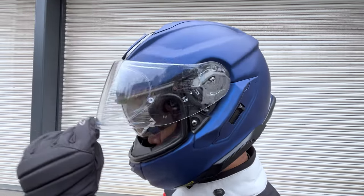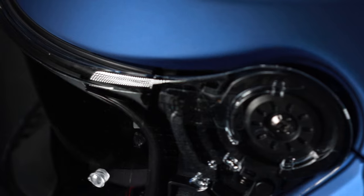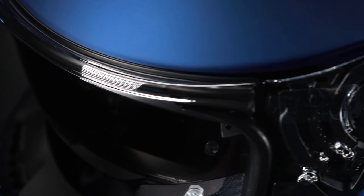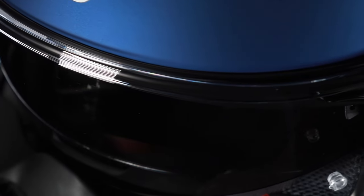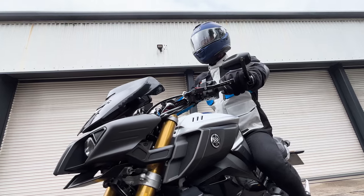There are a lot of similarities between the Neotec 3 and the GT Air 3. There's also a slightly thicker rib at the bottom of the helmet for increased stiffness as you open the visor. At the top of the visor there's an increased thickness to 1.4 millimetres from 1 millimetre, to avoid any interface between the pin lock and the top rubber seal.